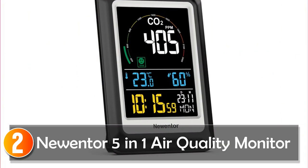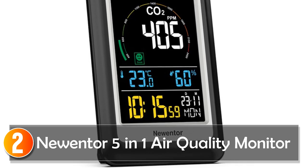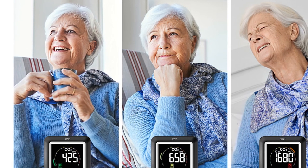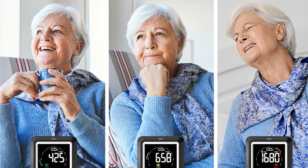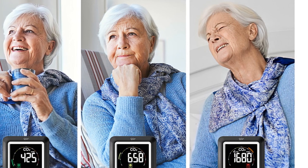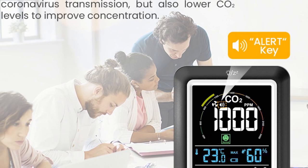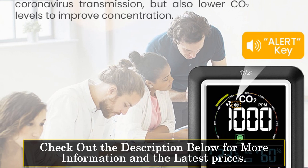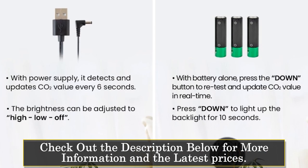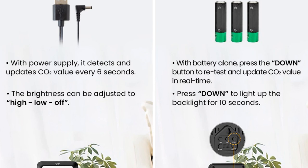At number 2, the Nuinter 5-in-1 Air Quality Monitor. The Nuinter 5-in-1 Air Quality Monitor is an essential device for those who prioritize their health and well-being. This multifunctional device is equipped with a Sensirion SCD4X sensor that can accurately detect the levels of CO2 in the air. With a range of 400 to approximately 5,000 ppm, you can ensure that the air you breathe is safe and healthy. The device also features a 4-inch LCD digital display that shows real-time readings of temperature, humidity, and air quality, with a user-friendly interface that displays information in a clear and concise manner.